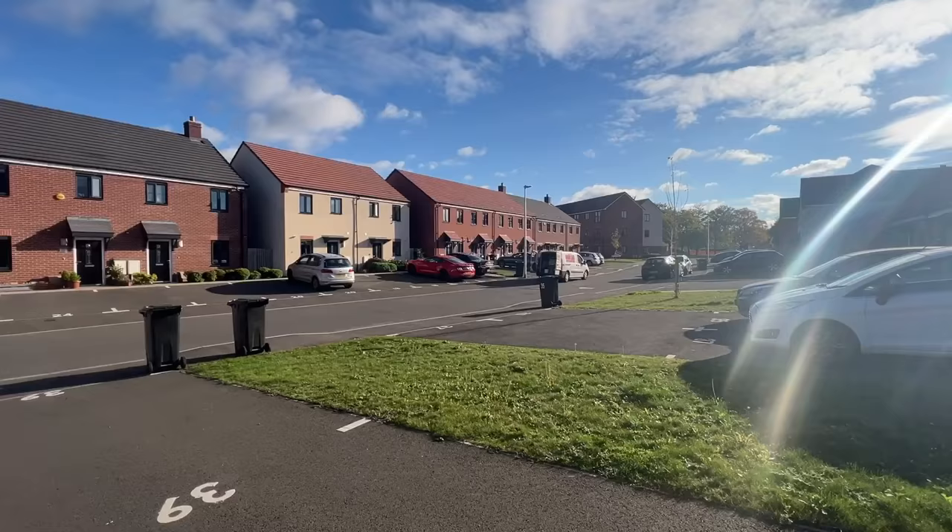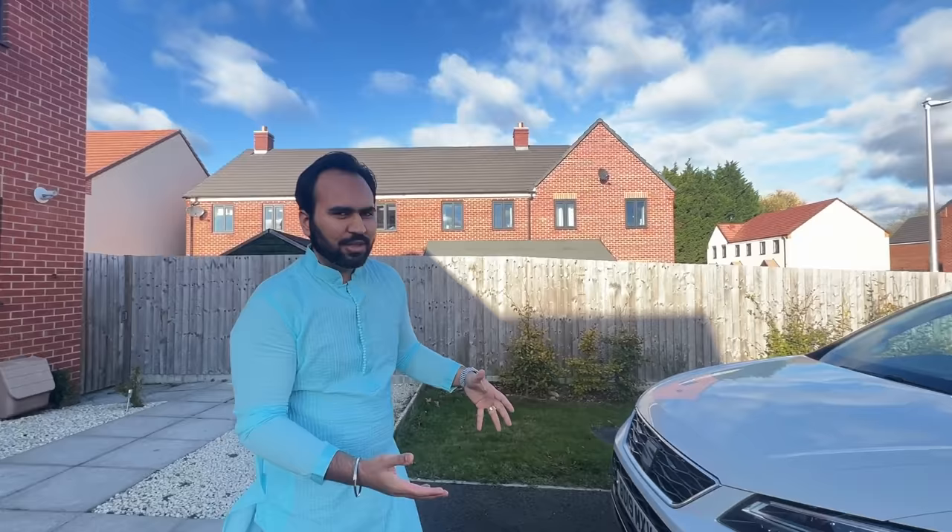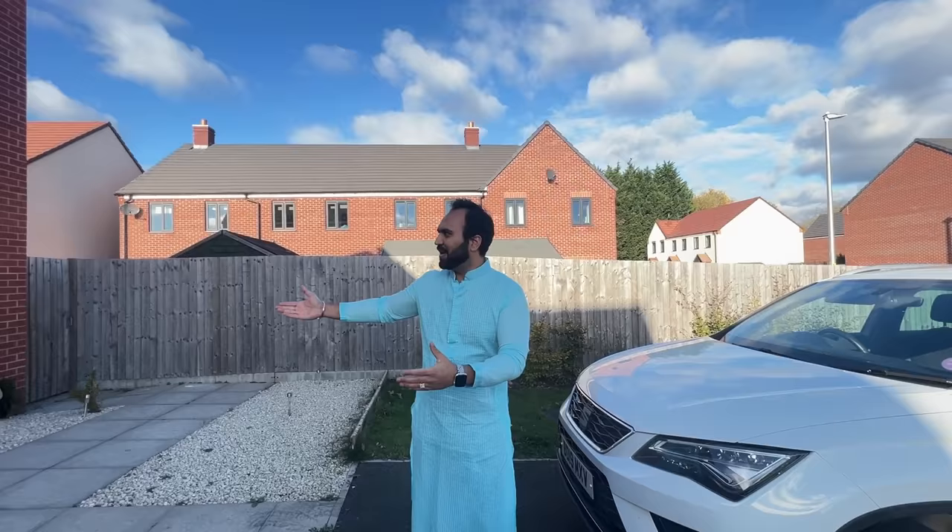We live in Leamington Spa — if you have an idea about places in West Midlands, that's where we live. So let's start with our house tour. Before we go inside, I'm going to show you the outside. This is our house — it's an end-of-terrace house. On the side there's a door to go to the garden, and we have two parking spaces here. This is our driveway and this is our entrance.